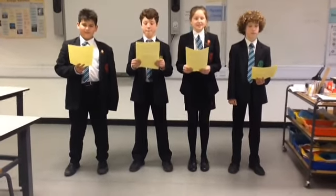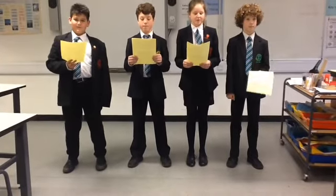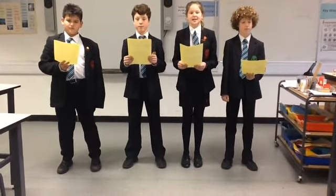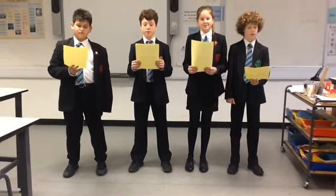We are the Year 7 and 8 Science Club from St. Bartholomew School in Newbury, and this is our entry to the BP Ultimate STEM Challenge, My Sustainable Future, that we are very excited to be a part of.